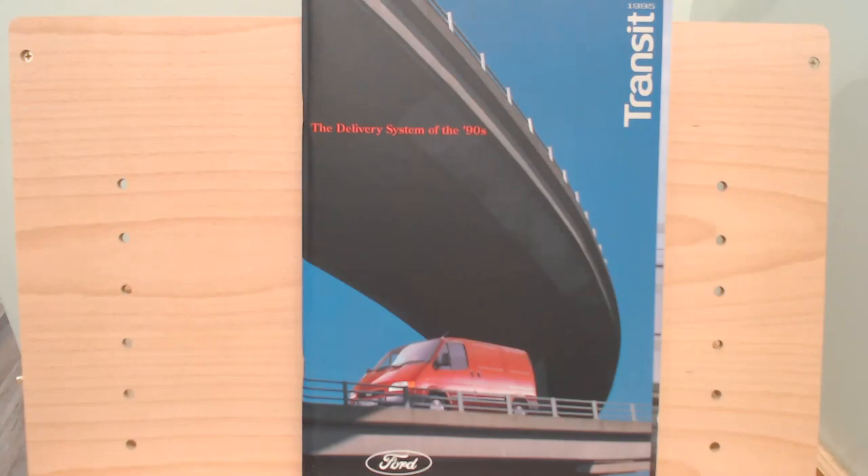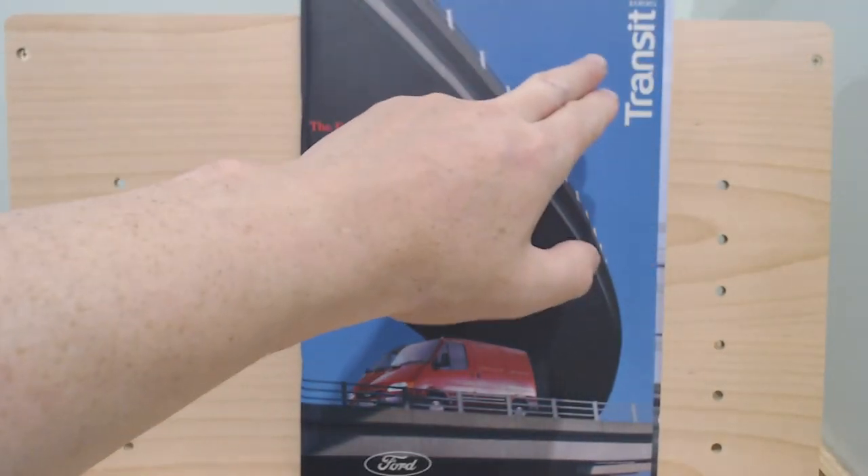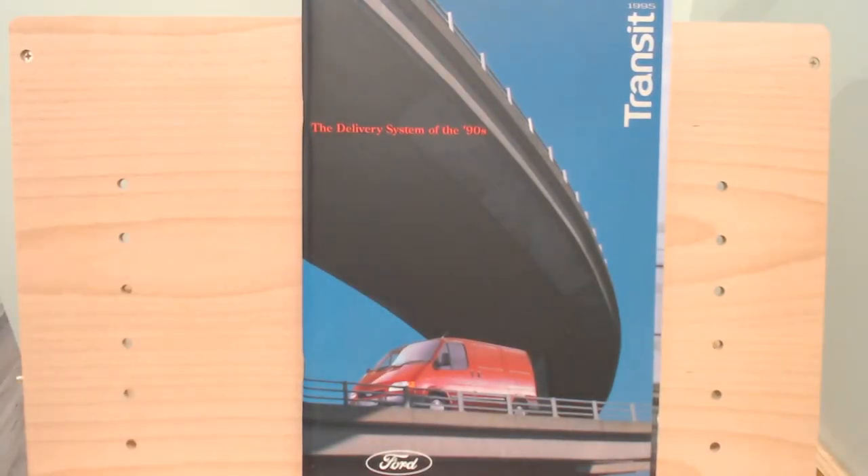I might have to get a bit creative and speed through a few of the pages. Here's the brochure — pretty good condition. Right at the top: 1995 Ford Transit, 'The delivery system of the 90s.' The Mark II Ford Transit came out all the way back in 1986 and ran until the year 2000 in Europe. It did have a major facelift in '94 — new nose, new dash. Surprisingly they didn't call it the third generation, but this is the facelifted second generation, referred to as the smiley-faced Ford Transit.